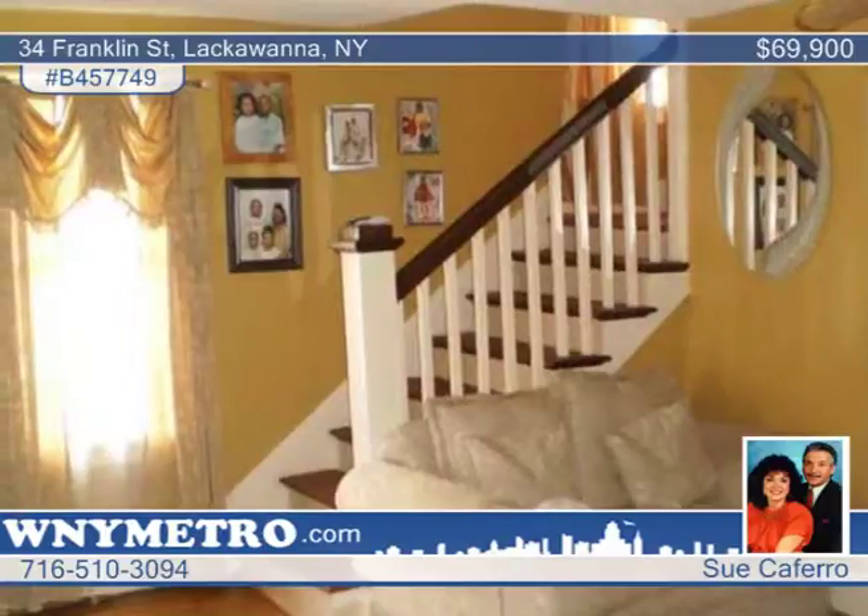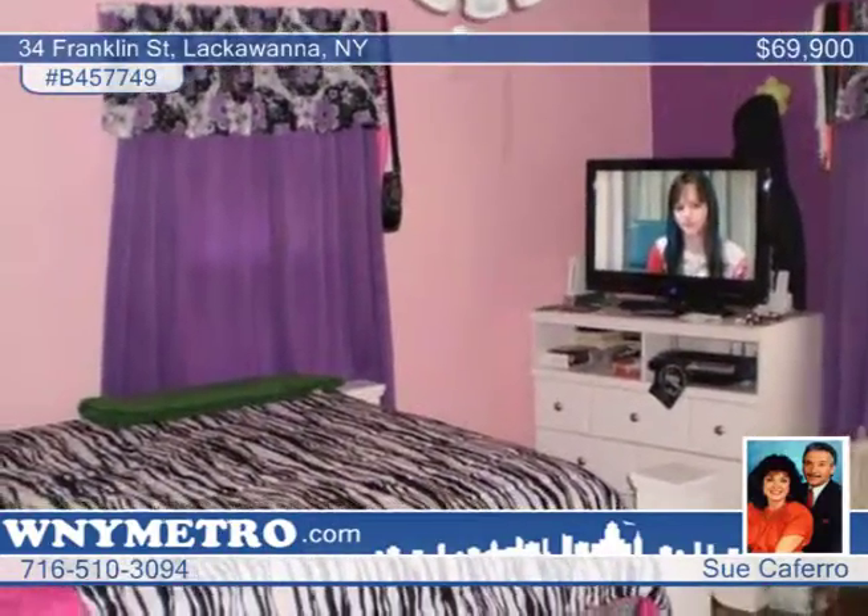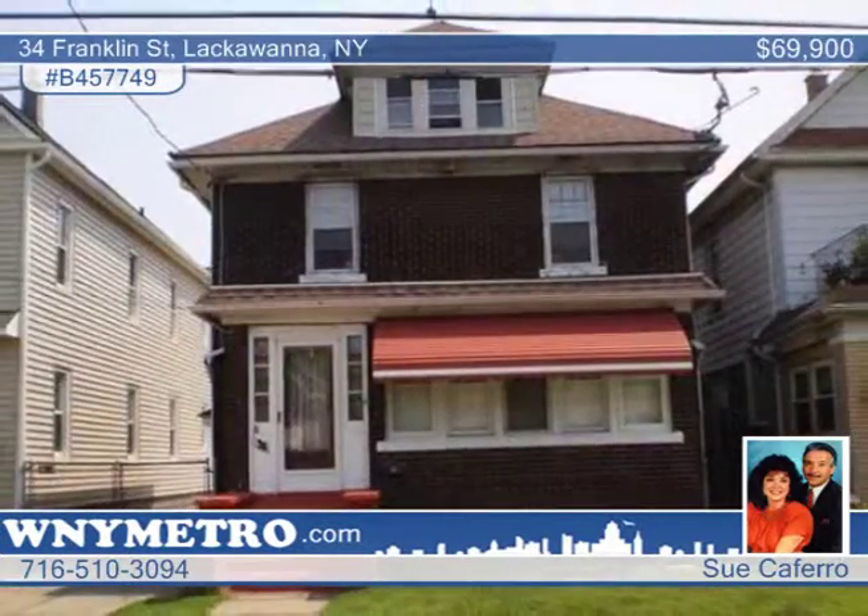You'll love the updated kitchen and beautiful deck overlooking a fully benched yard and two car garage. The location is close to everything in town. See it for yourself with Sue Cafero.